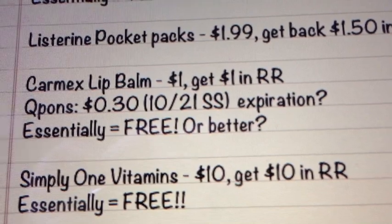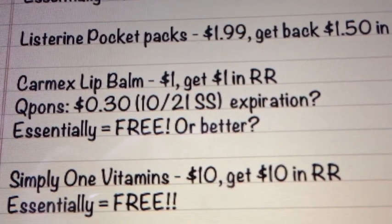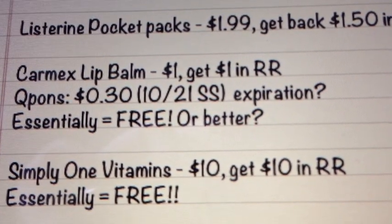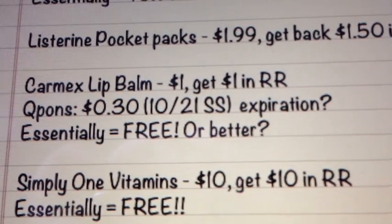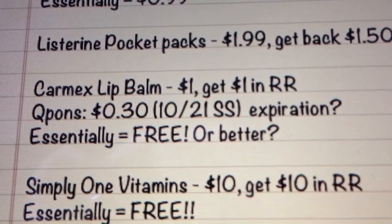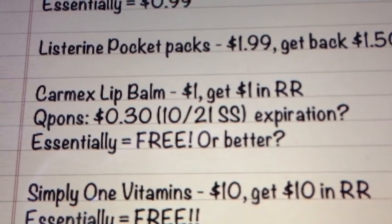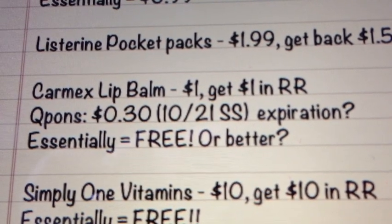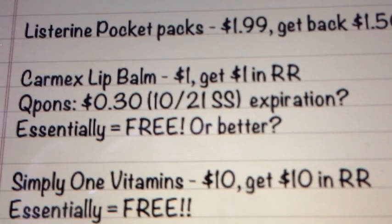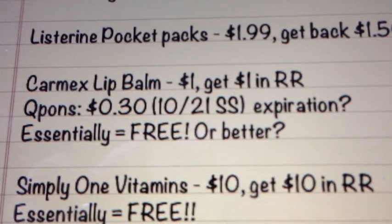The next is on the Carmex Lip Balm. It's $1.00, get $1.00 back in register rewards. There is a $0.30 off coupon, though I didn't get one, so I don't know the expiration date. As always, use your own judgment — check the expiration dates and make sure you're following all the rules. If you can use it, it'll be a $0.30 moneymaker on the lip balm, and if you can't, it's still going to be free. Either way, it'll be a really great deal on the lip balm.